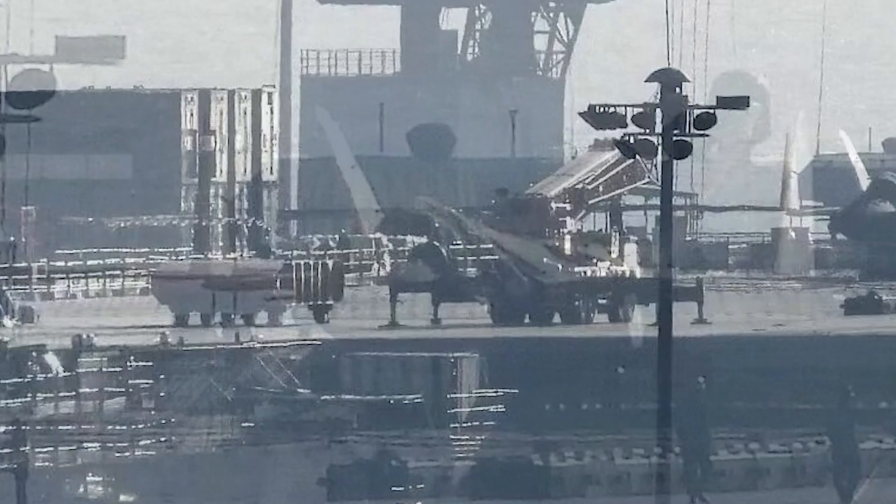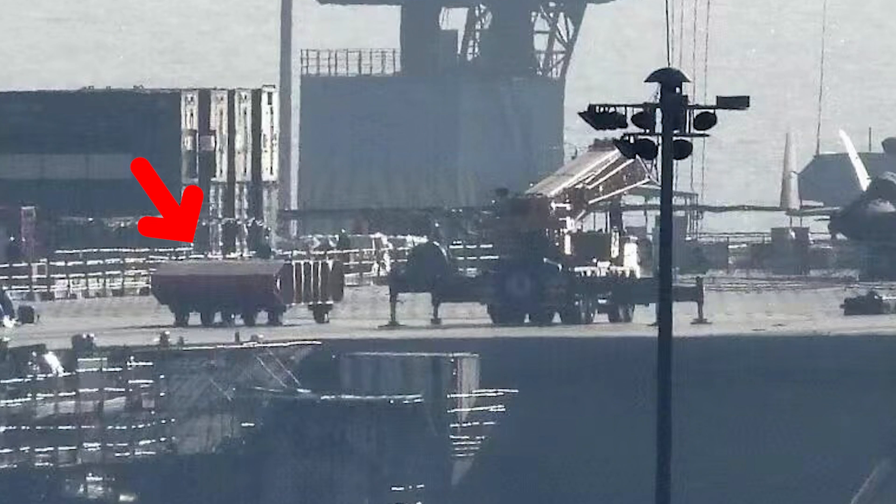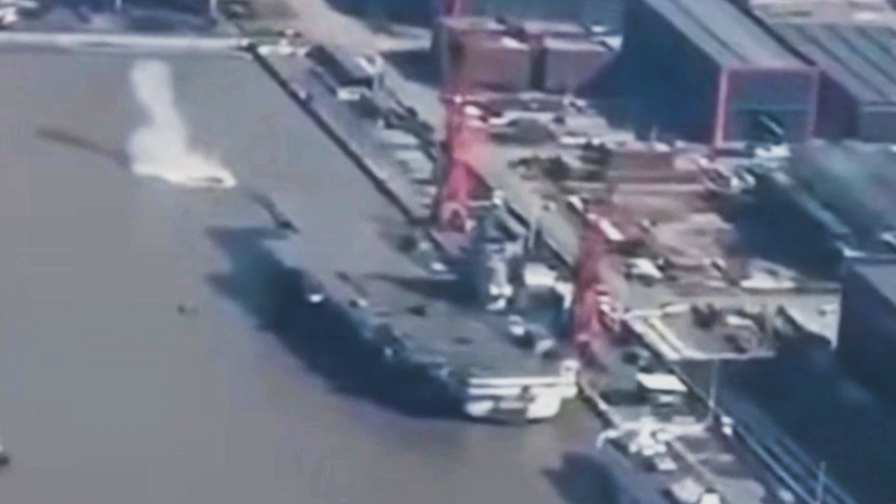Importantly, the photo also shows a test vehicle for the electromagnetic catapult of the carrier Fujian. This vehicle has been launched a few times by the catapult, proving that China is now the second country in the world to operate this type of carrier catapult.